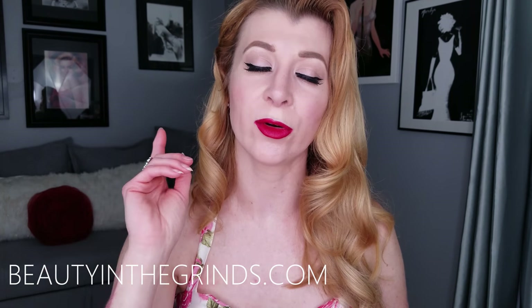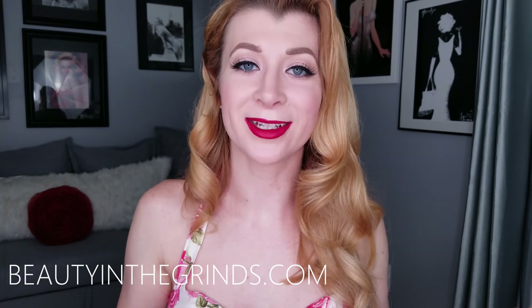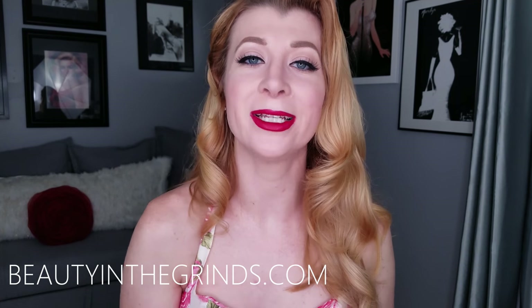All my social media platforms will be in the description menu. On Instagram I do a lot of live videos — I try to do one every Sunday — and I post a lot of information there about what's coming up. Everything I spoke about will also be on my blog at beautyinthegrinds.com. I'd love for you to become part of the Beauty in the Grinds community, so hit the subscribe button and the bell notifier. I post new videos every Monday — see you all very soon!